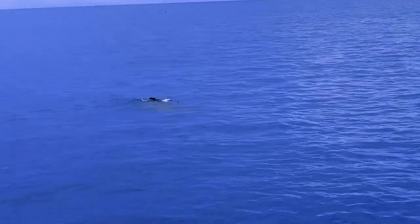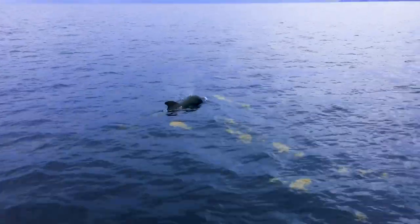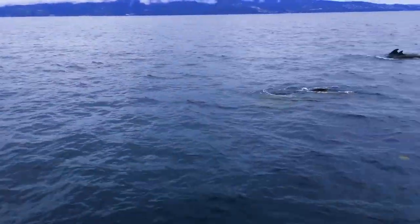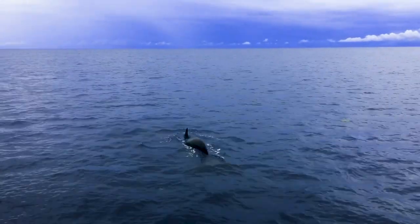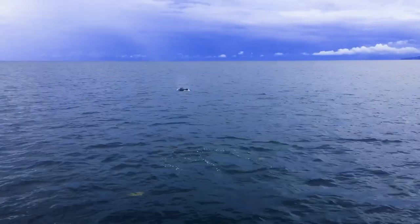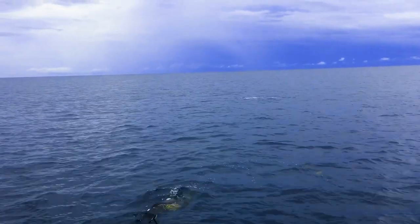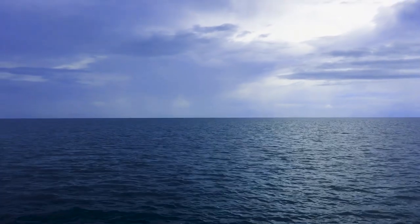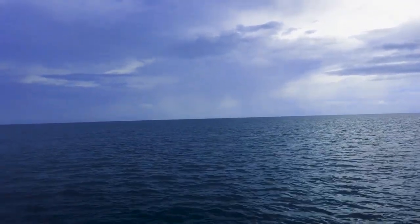Mom and two babies over here — they're just sitting on the surface. And while these beautiful creatures did stay with us for probably over an hour, we did have to turn around, get back on course, and keep heading south.